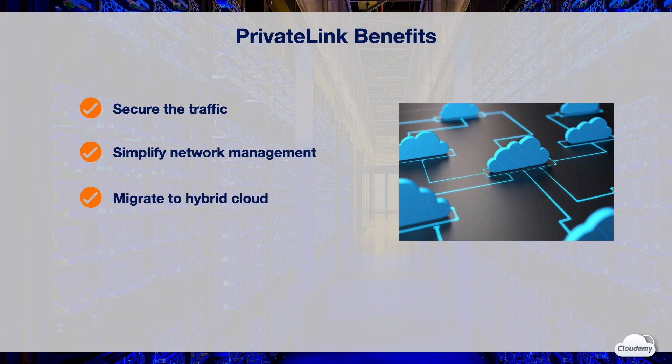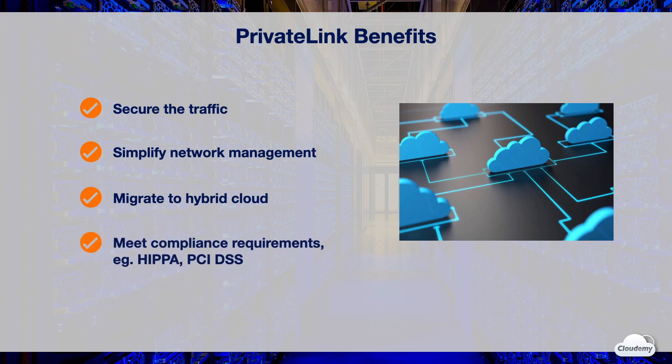PrivateLink enables SaaS providers to offer services that look and feel like they are hosted directly on a private network. PrivateLink helps protect personally identifiable information, or PII, by keeping the traffic of sensitive data private. PII traffic doesn't traverse the Internet, reducing the risk of data being compromised.